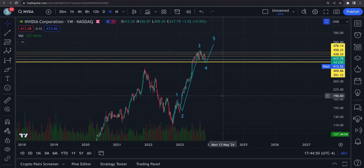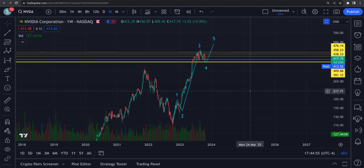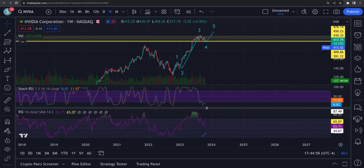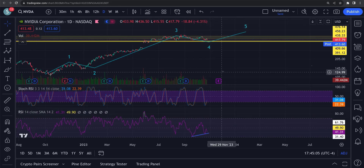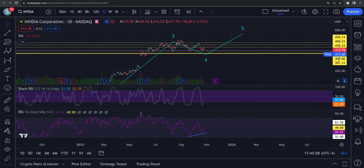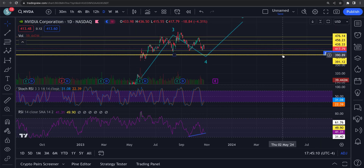Expecting a small pullback here and then expecting the video to bounce. Not financial advice, I'm not a financial advisor. But that weekly is about to reset, you've got that bullish divergence on the daily — looking for a bounce pretty soon. Possibly pull back a few bucks; we're at 417 now. If we get that pull down to 392, that's about 20-25 dollars. We'll see if it happens, but small pullback then we should get a decent bounce out of here.